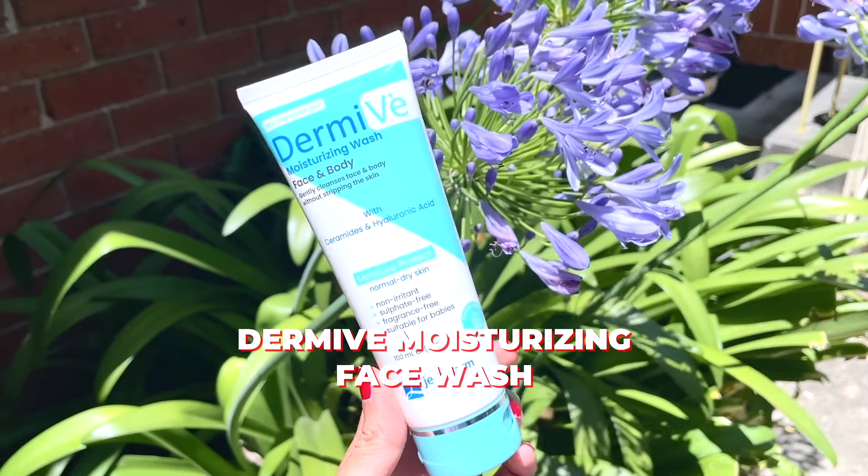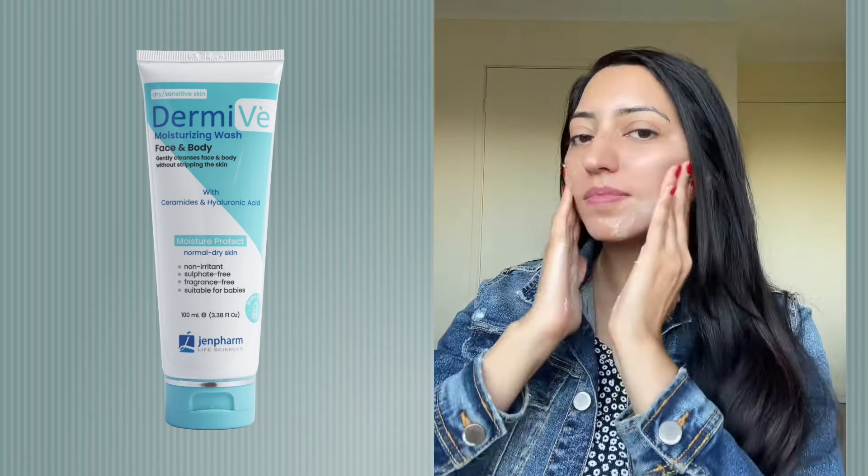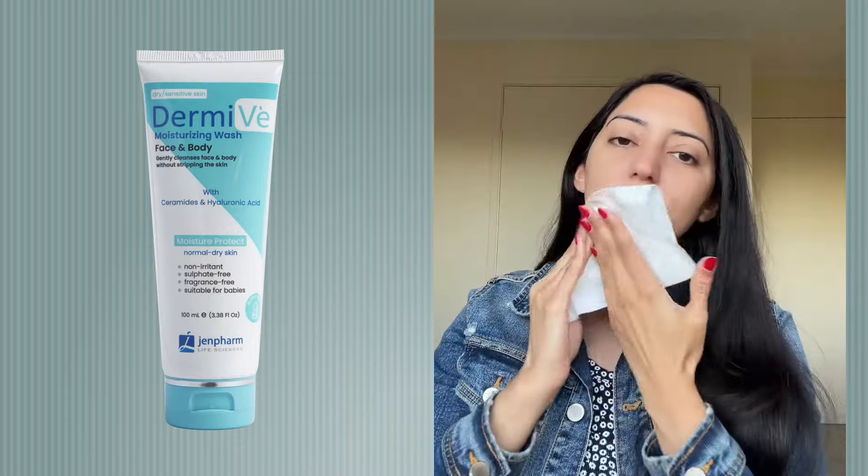For cleansing, I will recommend Dermive Moisturizing Face Wash. This is from a Pakistani pharma company, Genform. It is only 1,198 rupees, easily available from pharmacies and online. You get a 100ml product. This cleanser has a very gentle formula — no harsh surfactants, no SLS, no SLES. It uses a mild surfactant, decyl glucoside, which doesn't irritate the skin.